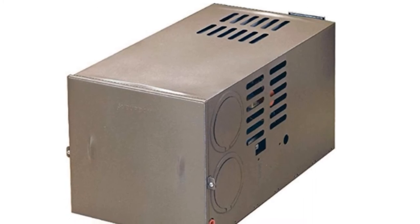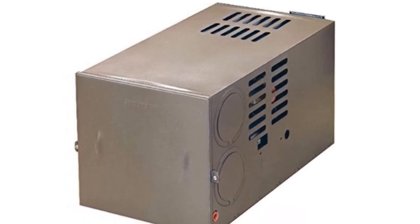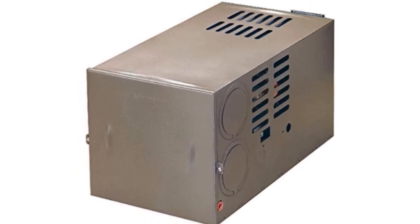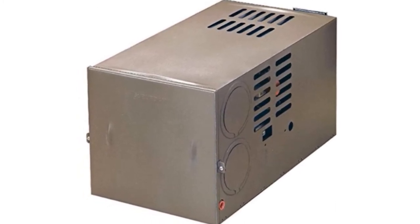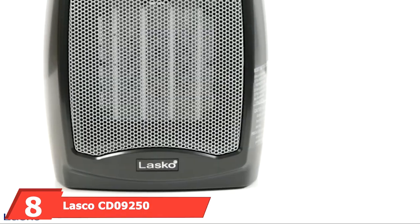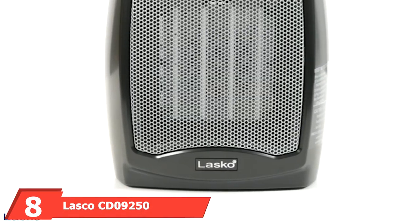More permanent and powerful than many portable heating options, Suburban's furnace is a great option for the regular RV user. With its well-known reputation preceding it, you can always trust a Suburban RV heater.